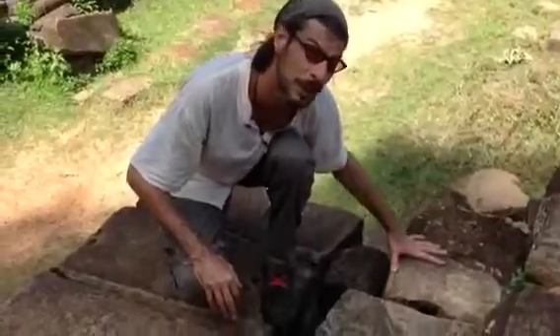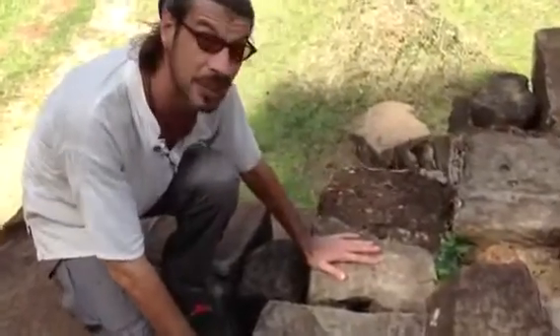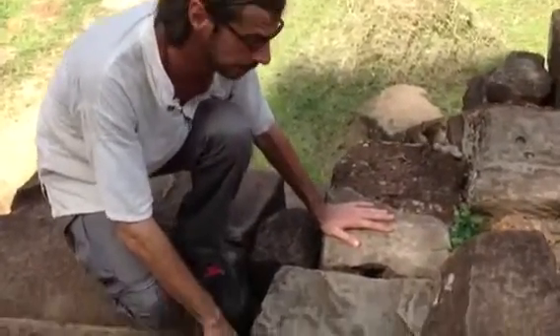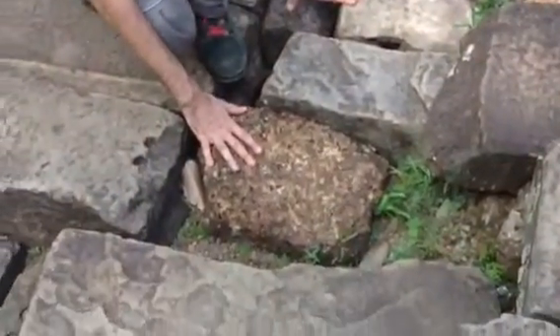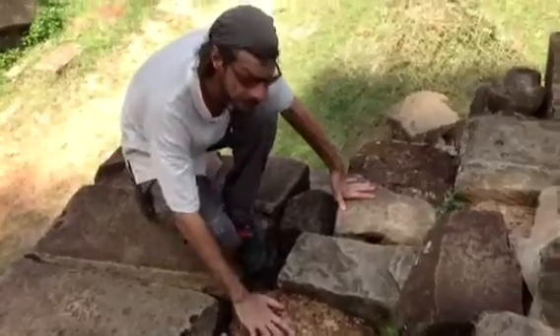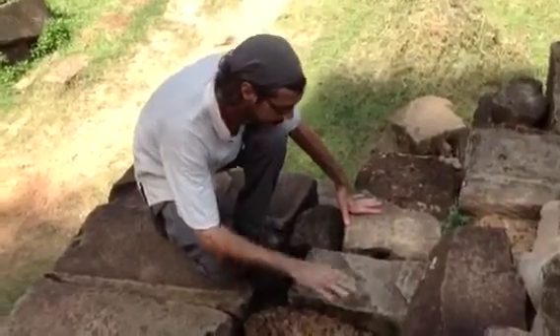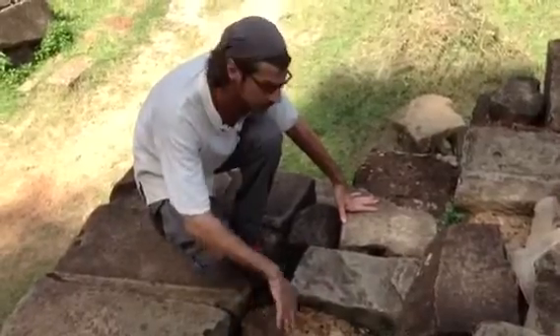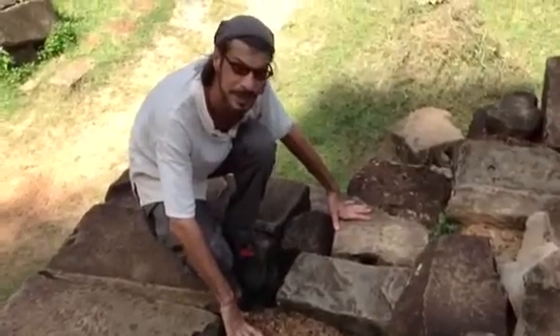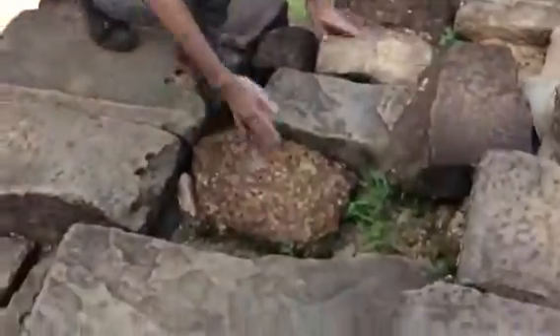This is a great example of the construction technique. You have laterite stone — it's all built with laterite and covered with sandstone. You build a box wall out of laterite, fill it up with earth and sand, then cover it with sandstone, and then you sculpt. So it's actually more of a sculpture than a building.